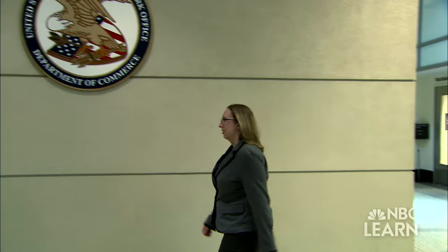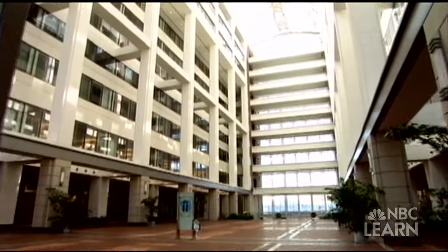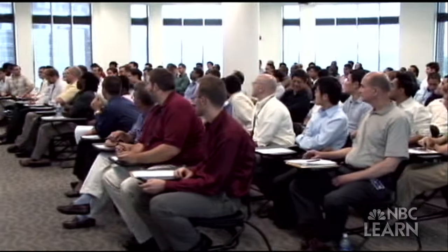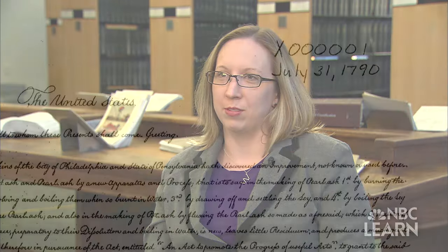Christy Ann Pulliam is a supervisory patent examiner at the U.S. Patent and Trademark Office, headquartered in Alexandria, Virginia. The USPTO is an agency of the Department of Commerce that employs more than 8,000 patent examiners, many of whom are scientists and engineers. It is the agency in the United States government which oversees patent and trademark functions.